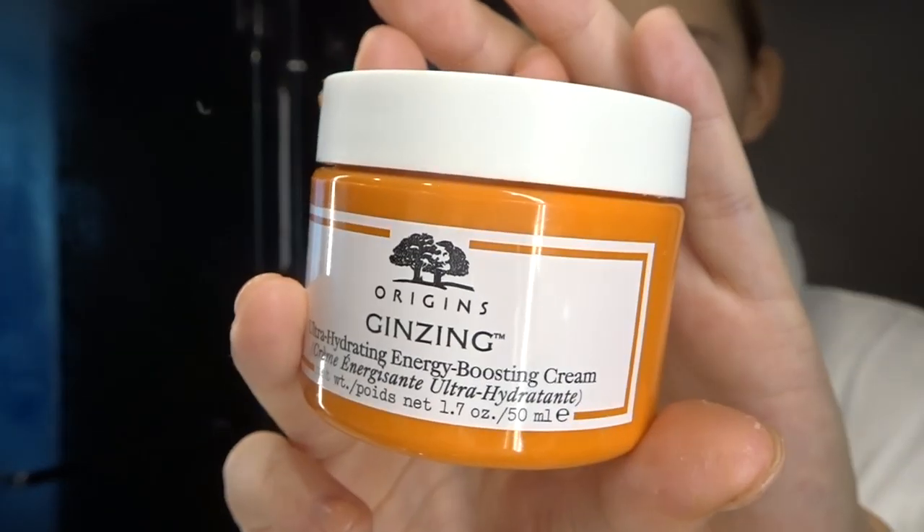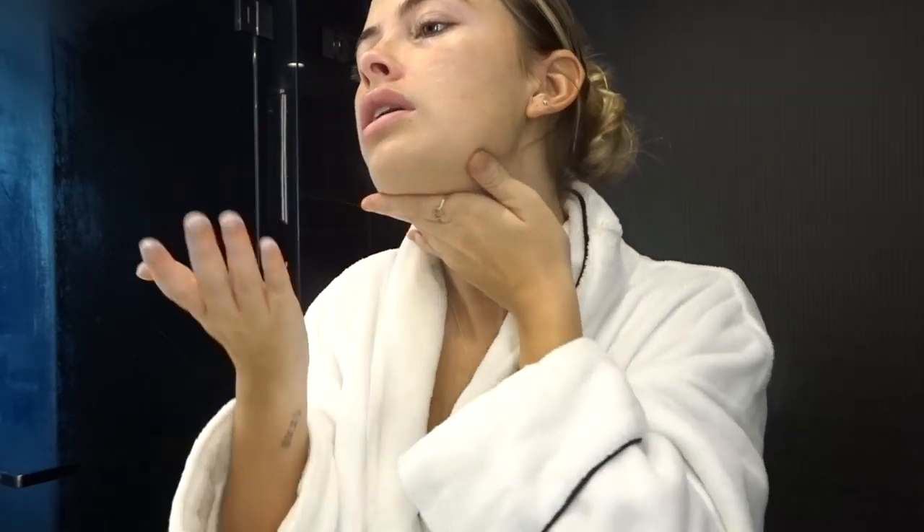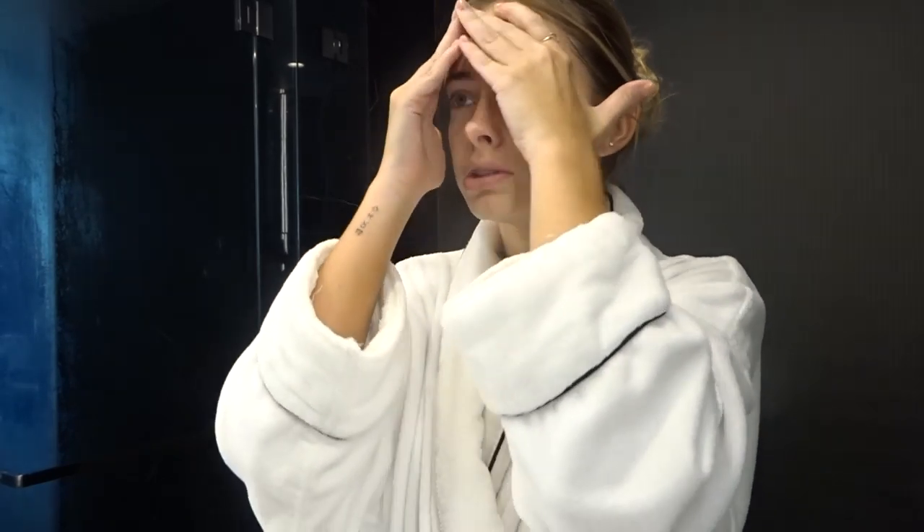Moving on to face moisturizer — I have been using the Origins Ultra Hydrating Energy Boosting Cream for the longest time now. It is literally the best. It is so good, it's so hydrating and smells like oranges. It has all beautiful natural ingredients. Just nice gentle fingers, and up the neck. Oh my god, I just feel so much better once I put that on.